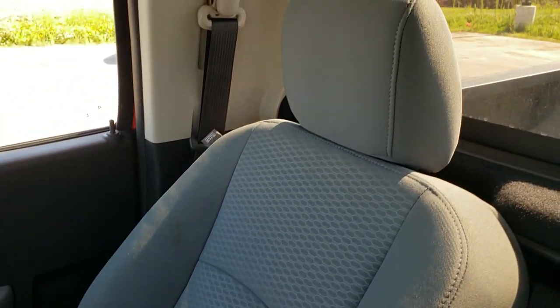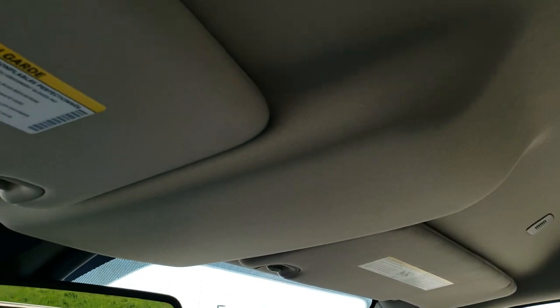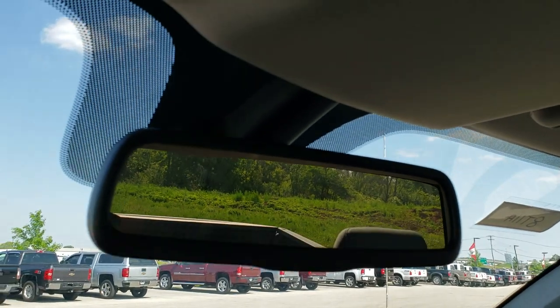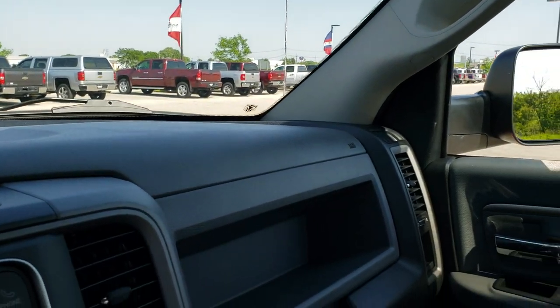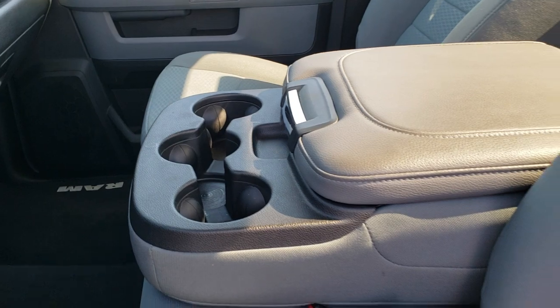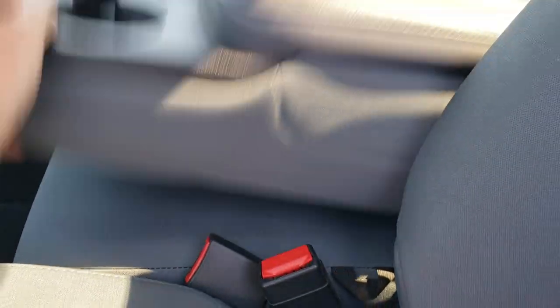Passenger side seat, no rips or tears, and the headliner is all in really nice condition — didn't see any rips or tears. This truck has never been smoked in and smells very clean inside. You do get your backup camera in that rear view mirror. Get the 40-20-40 split bench seating with three cup holders in the center console, and those seats do fold up to get that 40-20-40.